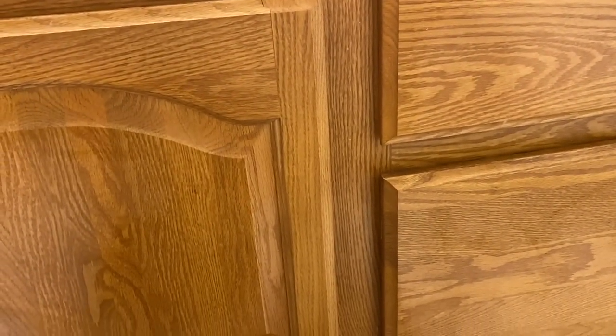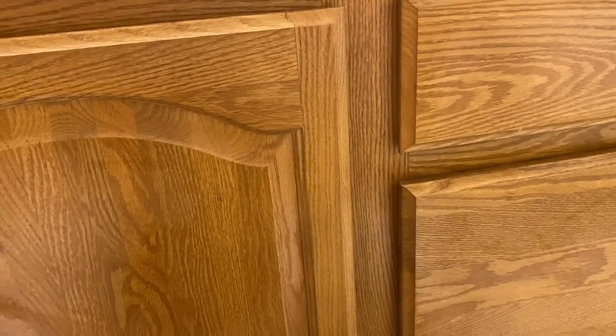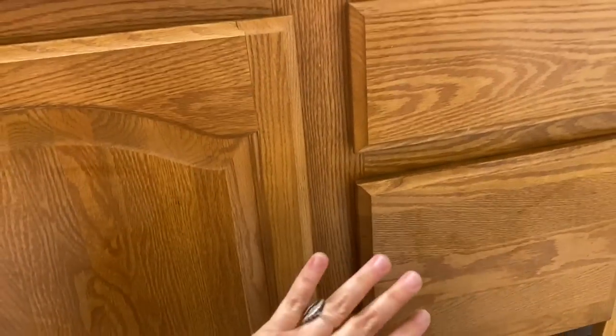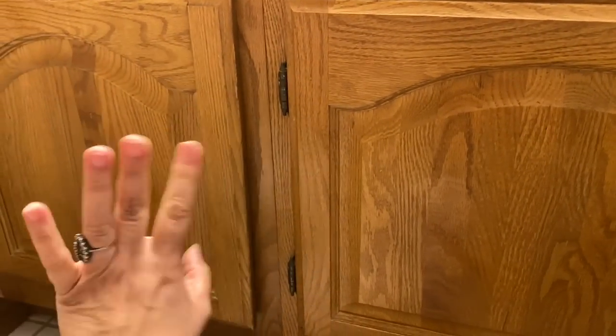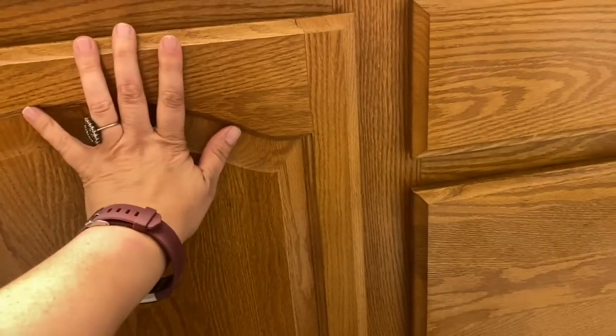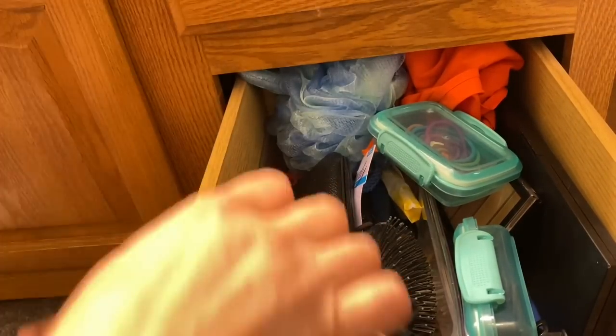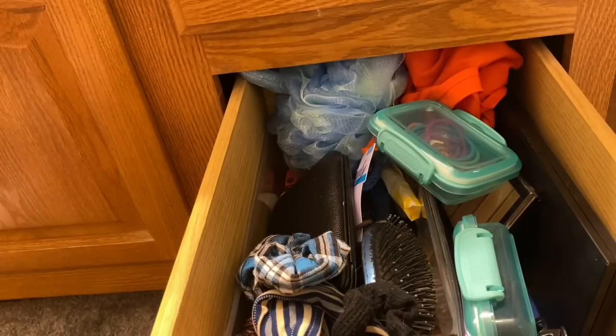So in this first video, Decluttering for Non-Minimalists, we're just going to declutter the bathroom vanity — this drawer, this cabinet, and this cabinet, although this is mostly Chris's stuff. But for sure, we'll do my drawer and this center space. When you're not a minimalist, maybe you're not as aware of your clutter. And just because you're not a minimalist doesn't mean that you should just live with clutter. I think it's a false dichotomy — either you're a minimalist or you're a clutter freak. That's not true. There is definitely middle ground, and I like to find that middle ground.